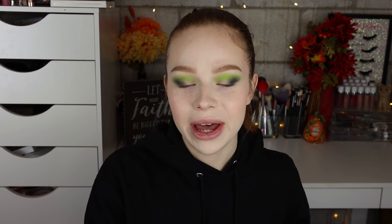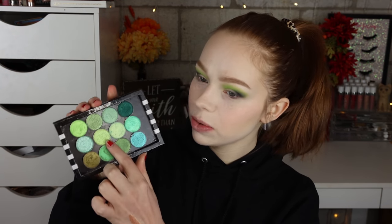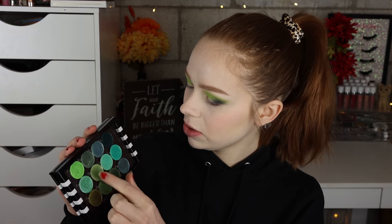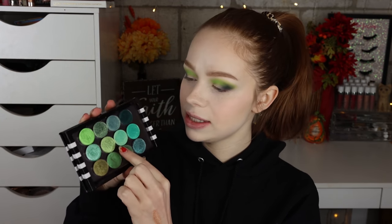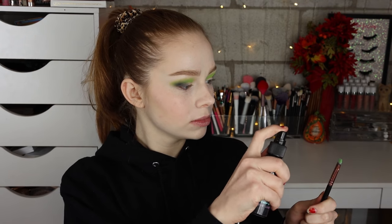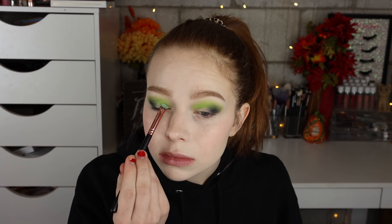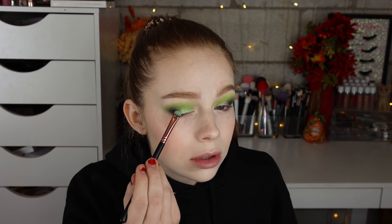There are so many options but I really want to use the shade Savvy — the one with the pink shift — all over my lid because that one is so stunning. I went ahead and picked it up with a dense packing brush and I'm going to spray it and put that all over the lid. I got almost no fallout whatsoever from that, like just a tiny sparkle here and there, so that's not bad.